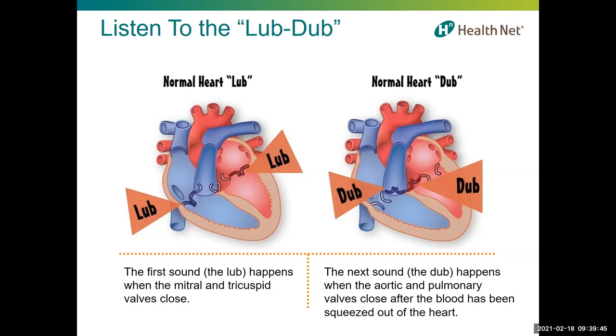The first sound, the lub, happens when the mitral and the tricuspid valves close. The second sound, the dub, happens when the aortic and the pulmonary valves close after the blood has been squeezed out of the heart. When you don't have a stethoscope, you can check how the heart is working from the outside through your pulse.